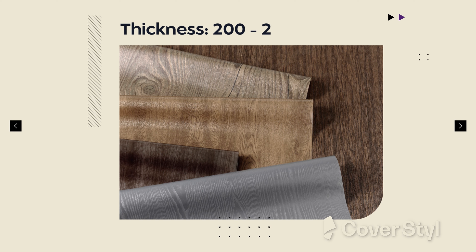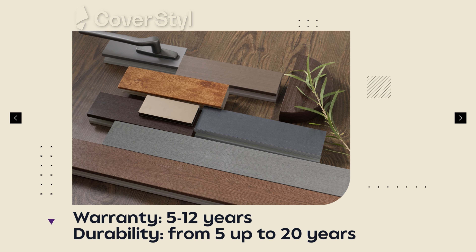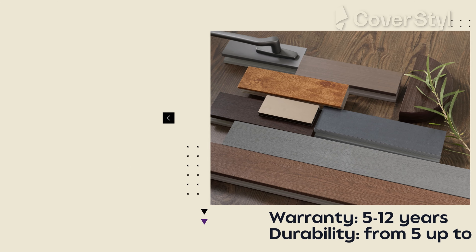The CoverStyle exterior range varies in thickness from 200 to 250 microns. The collection has a warranty between 5 and 12 years and a guaranteed durability up to 20 years on verticals, which can vary based on location and other variables.